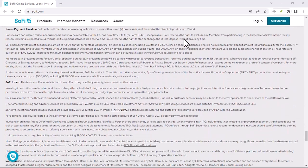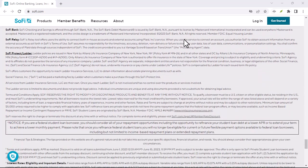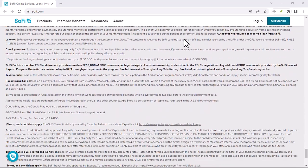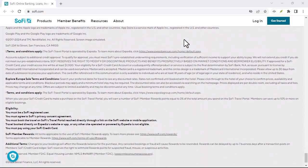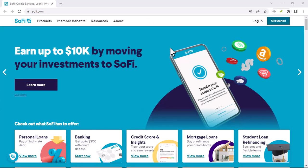But times are changing. A new breed of financial institutions is emerging, promising to be more consumer-friendly. SoFi is one of those upstarts. So, does SoFi charge overdraft fees? The short answer is: nope.